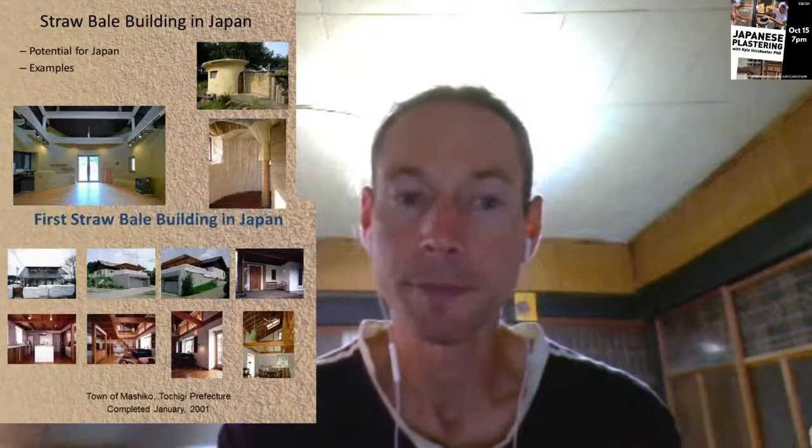A straw bale building originated in the state of Nebraska in the United States, started a little more than 100 years ago, and basically involves stacking up blocks of straw to create super insulated walls. In Japan, straw bale buildings are generally built in combination with a timber frame, and the straw bale is just used as insulation. These straw bale walls are oftentimes finished with earth and lime plasters. So when I was living in the United States, I started to work with earth and lime with a straw bale company that I first interned with and then began working with.